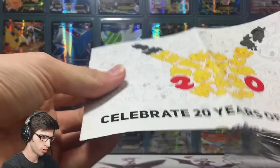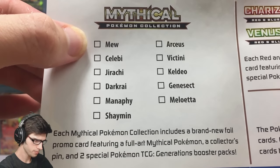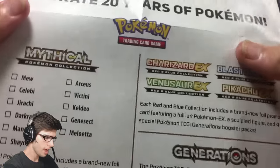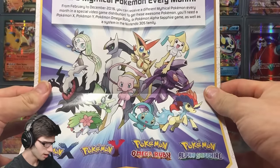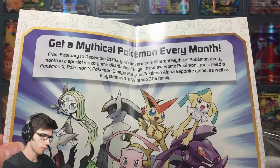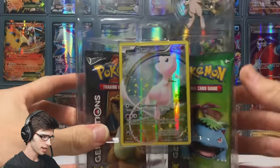Inside there's a nice little brochure which shows all the Mythical Collection boxes and a little checklist. It also mentions the Charizard EX collection box, and the Red and Blue collections. There's a little poster at the top that says 'Get a Mythical Pokemon every month,' which means they're distributing one of these Pokemon every single month for the next couple of months to celebrate 20 years of Pokemon. Pretty cool.